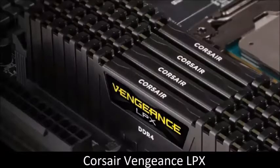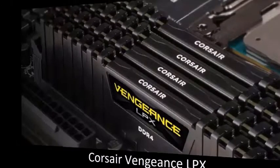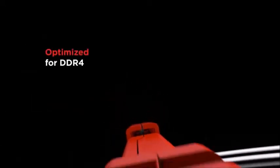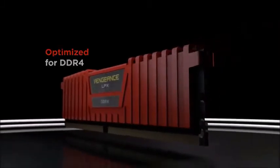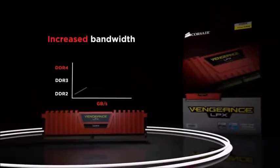Corsair Vengeance LPX — best low-profile RAM. The Corsair Vengeance LPX RAM is made for users who need maximum performance and a more compact body. This module is essential for PC builds featuring huge CPU heat sinks.